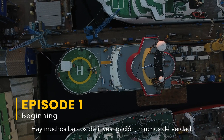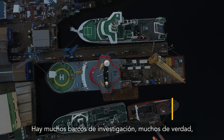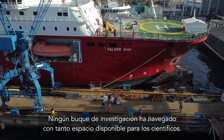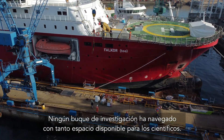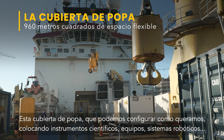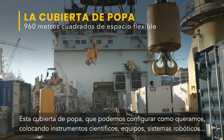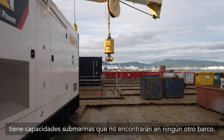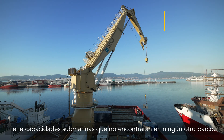There are a lot of great research ships out there — being built every day — but this one's unique. No research vessel has gone to sea with such an amount of space available to scientists before. This aft deck can be configured in any way we want, putting science gear, equipment, robotic systems. It has subsea capabilities that you won't find on any ship.